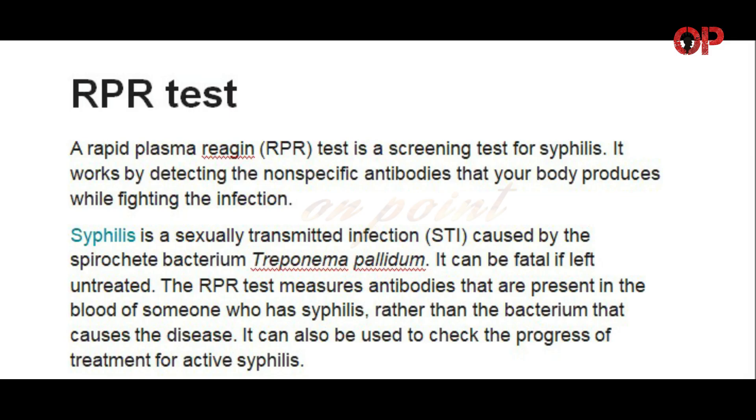RPR test. A rapid plasma reagin, RPR, test is a screening test for syphilis.